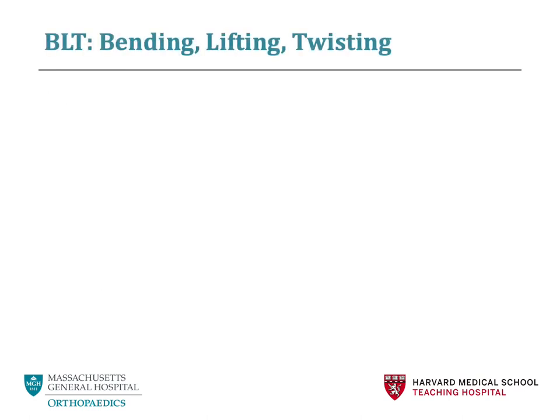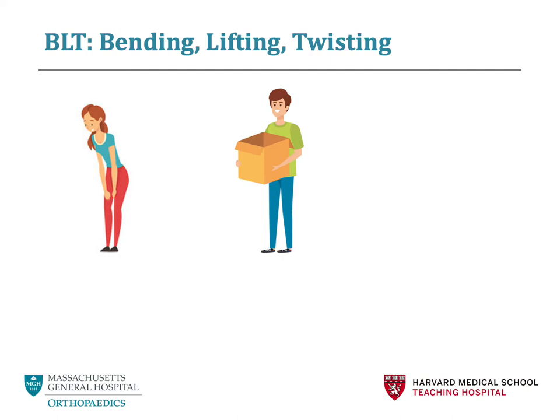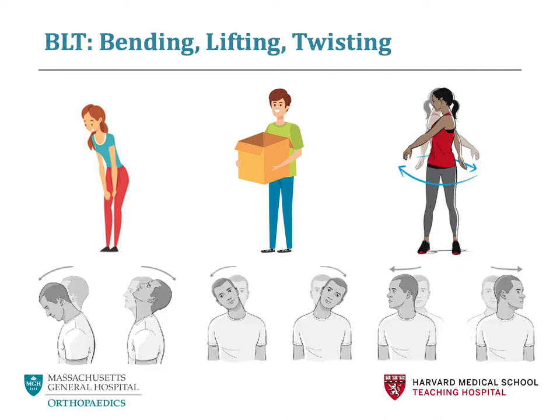The BLTs stand for bending, lifting, and twisting. No deep bending at the waist. No lifting greater than 5 to 10 pounds — if you need to pick something up, please always keep your spine neutral and use your knees. Avoid twisting of your waist and avoid twisting of your neck.